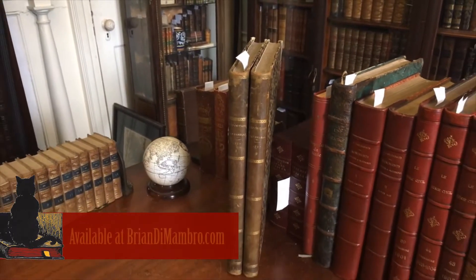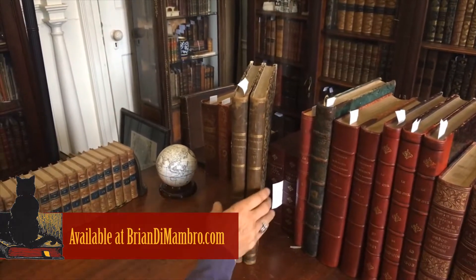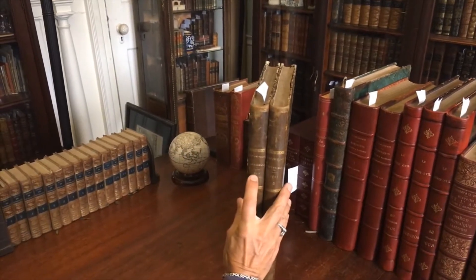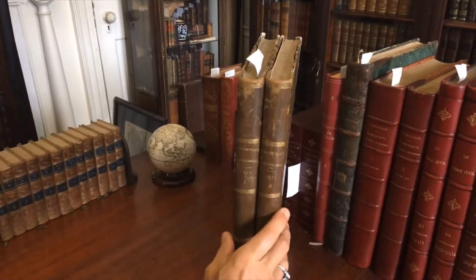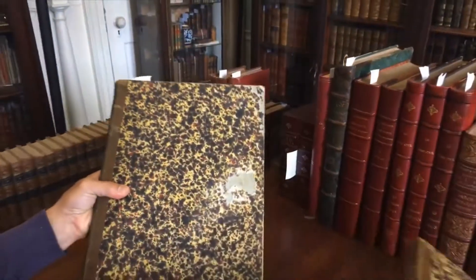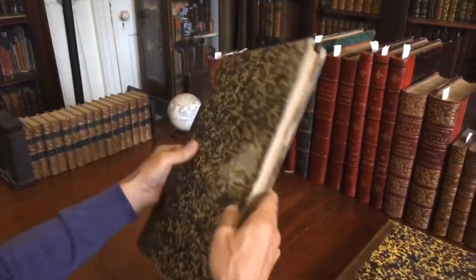Welcome to my office. Brian here with you now and we're going to have a look at this scarce and pleasing two-volume set — the 1867 Exposition Universelle held in Paris, volumes one and two, in these original period quarter leather bindings with marbled covers.